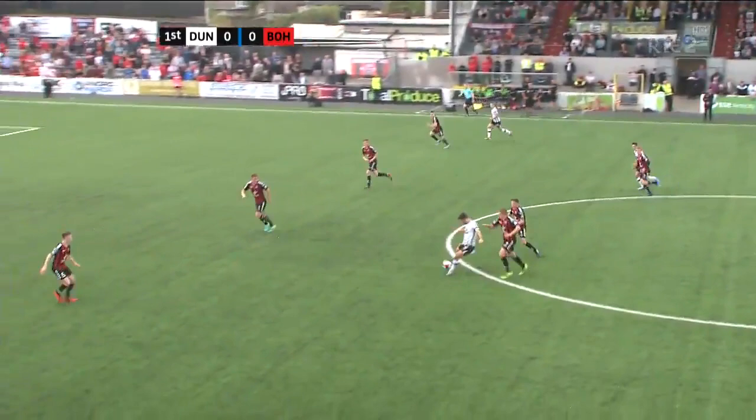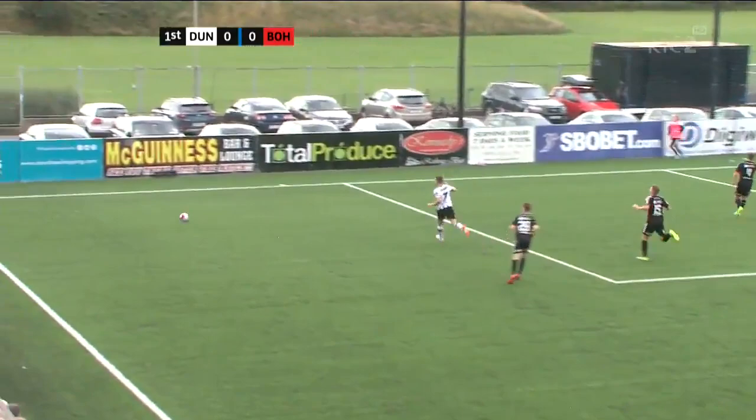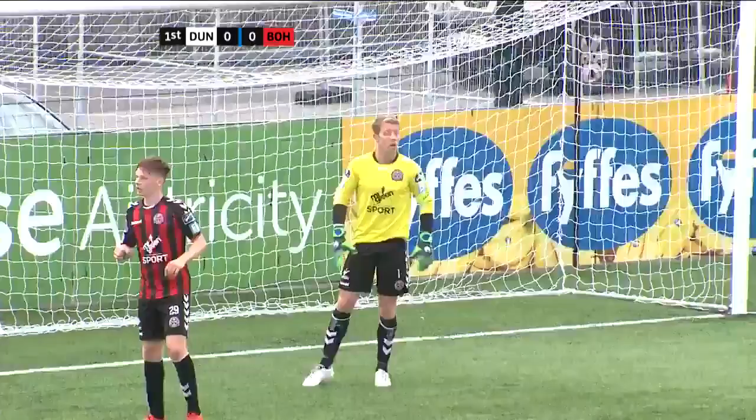Great crowd at Oriel Park for a Sunday evening meeting with Bohemians, about 3,000. Here's Duffy, and that's a good challenge by Andy Lyons.